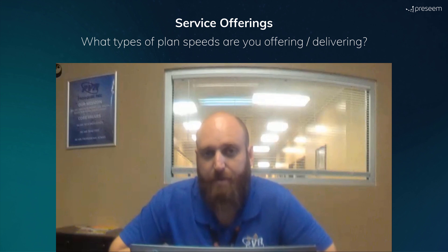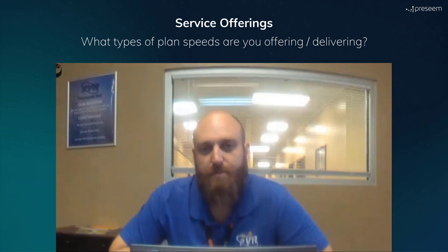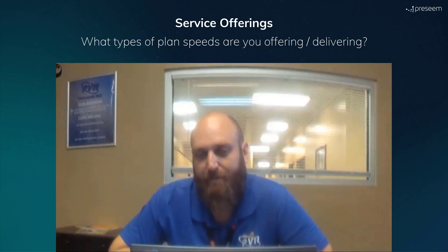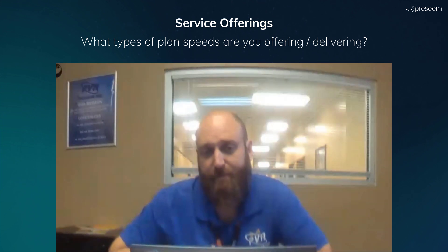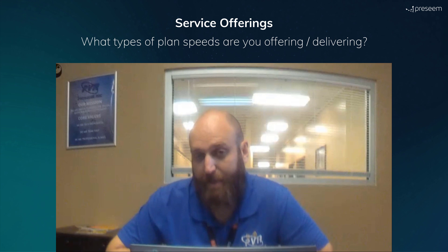Our most popular plan is the 20-meg plan — it is the most sold and most used package. We do 10, 20, 30, 50, and 100-meg plans. On this specific access point it's in 20-megahertz channels, so we can't do the 50 or 100, so we're up to 30 megs. In the outer areas where we can get 40-megahertz channels, we offer those 100-meg packages.